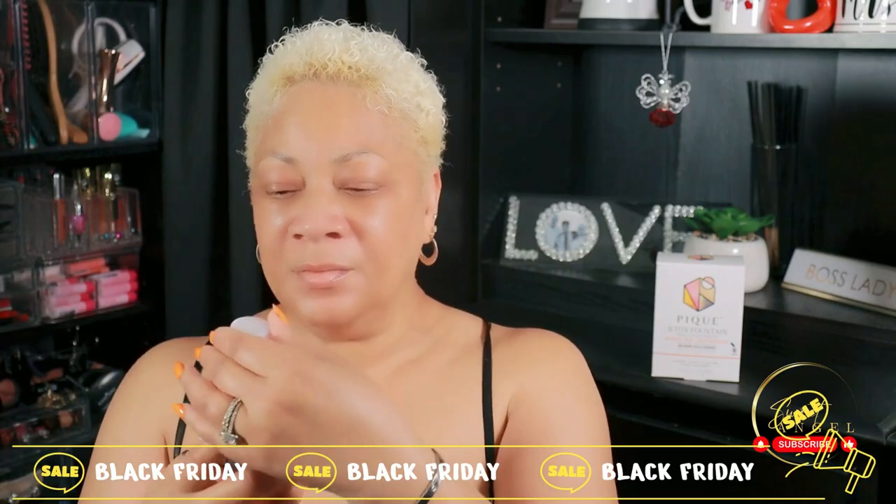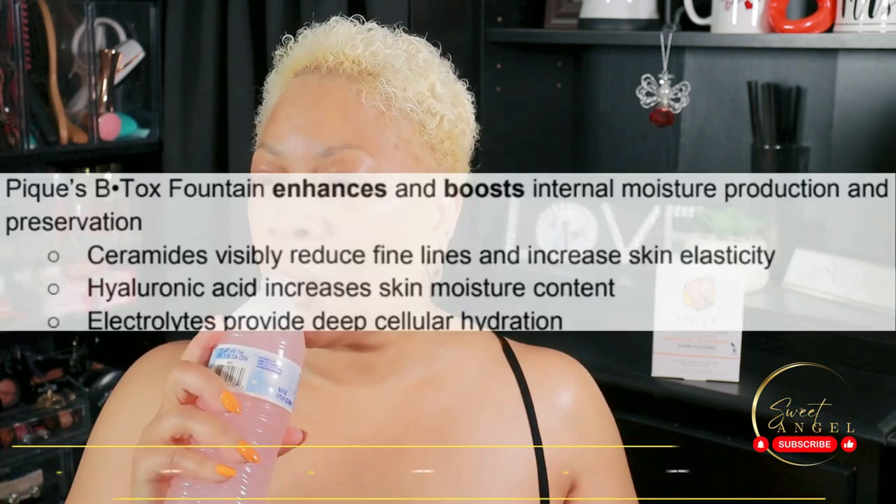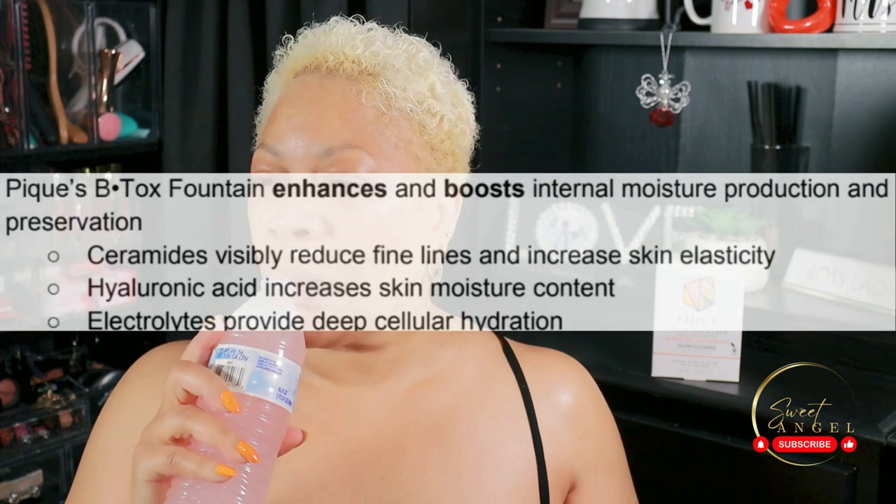Thanks for tuning in, beautiful babes — I appreciate you each and every time. If you found this video helpful, give it a thumbs up and let me know your thoughts in the comments. Please introduce yourself in the comments; I'd love to know who's tuning in. Beautiful babes, until next time — stay beautiful and stay hydrated. Check out the link below, grab it, and so much more on the website. I'll see y'all in the next one. Take care for now, bye!